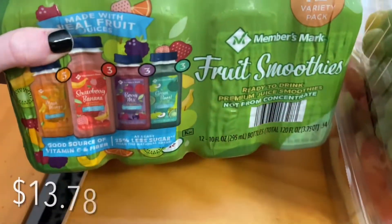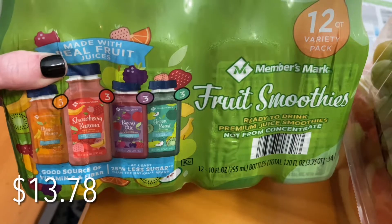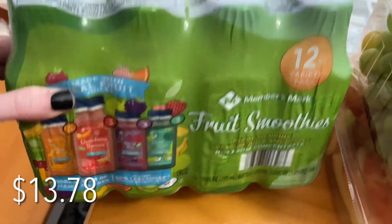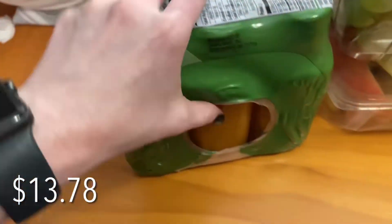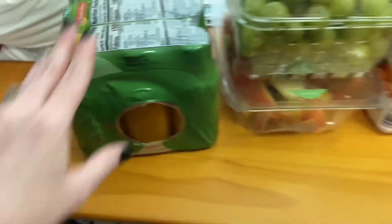This is a new try — I wanted to get these. They're less than about 150 calories per smoothie. They seem like they're going to be really good, so if you've tried these, let me know what your thoughts are.